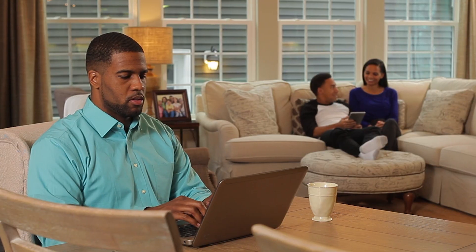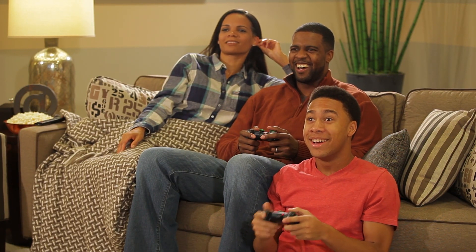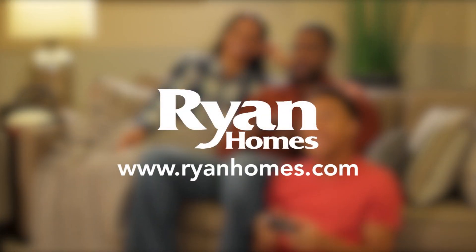The Built Smart program enables us to provide you with quality, comfort, and efficiency that respects the environment and improves your quality of life. Stop by one of our model homes today and let us show you how.